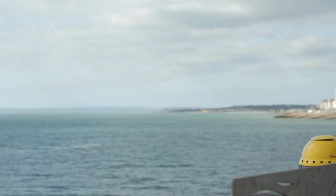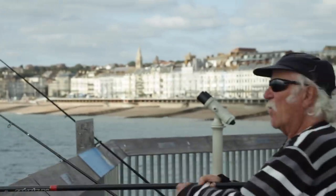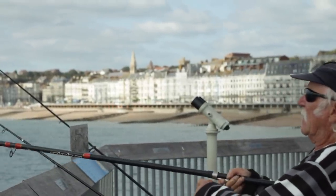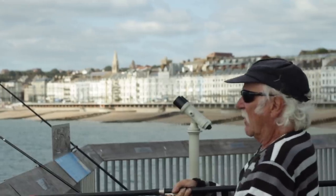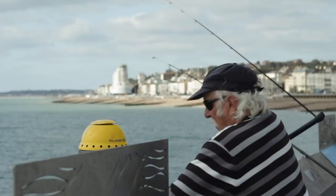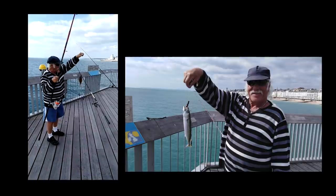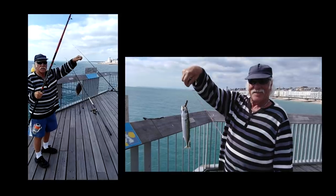First of all, you put his lugworm on. He's fishing — what size hooks are you fishing with, Bill? Size two with beads, and a one on the top with beads.